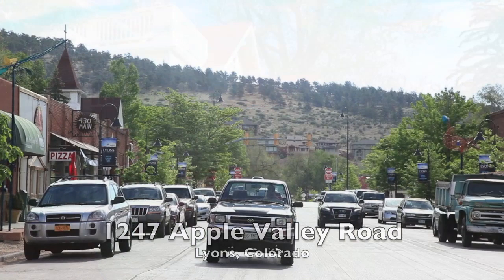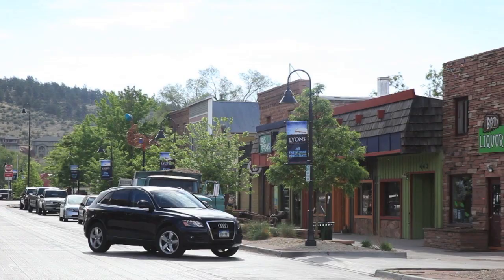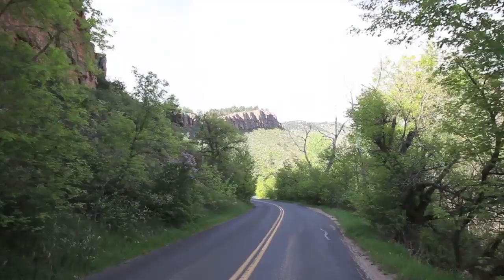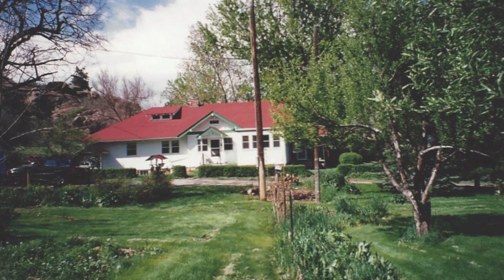Welcome to 1247 Apple Valley Road, located minutes away from downtown Lyons where you'll find restaurants, grocery, post office, galleries, and shops. Set back off a charming country road, this serene and tranquil rural setting is just 20 minutes from Boulder.